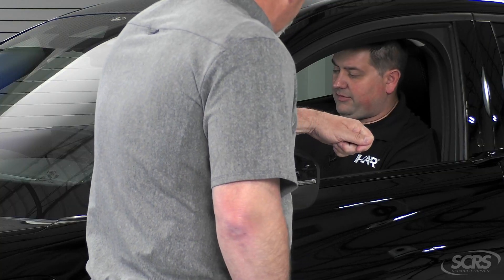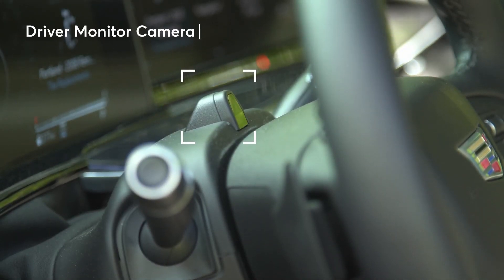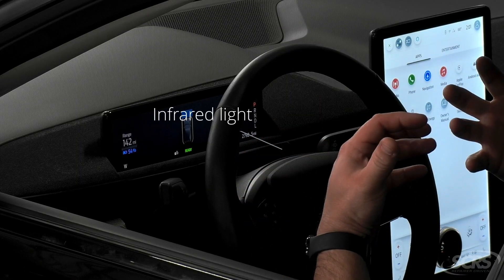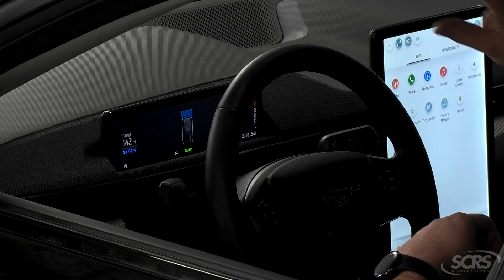Joel, can you tell us a little bit about it? Sure. These systems utilize cameras that either monitor the steering column or usually up by the rear view mirror. Now in this car here you might be able to see a couple of flashing lights. These lights are infrared lights that actually illuminate the driver so in dark conditions the cameras can see your eyes.